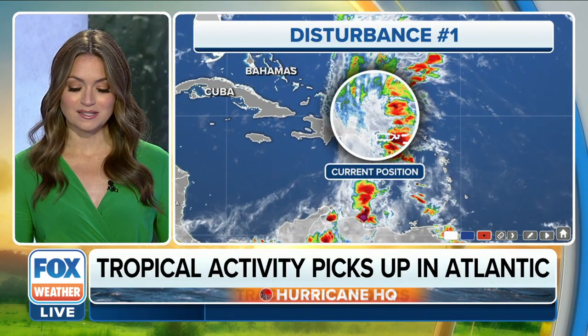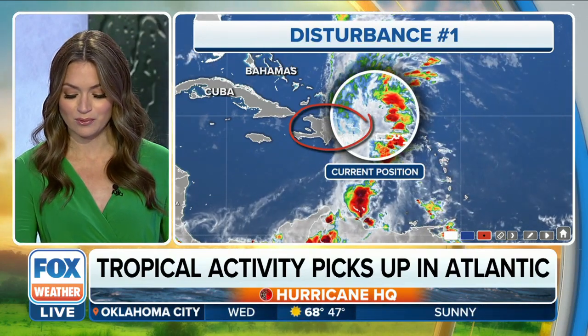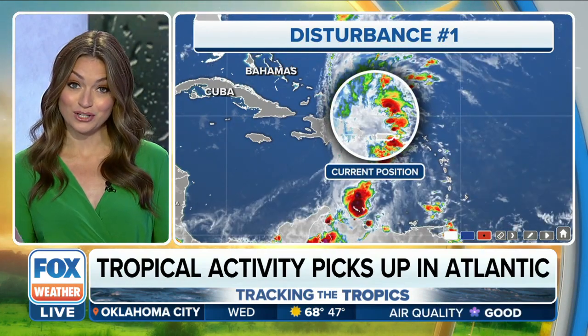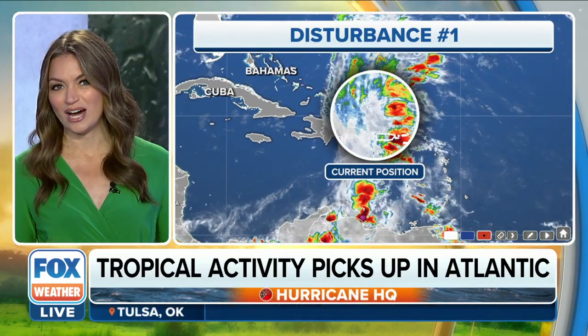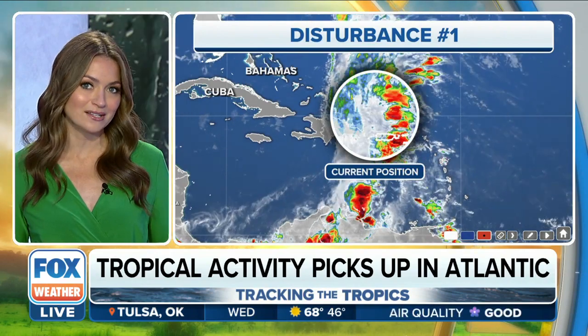As we look at this tropical disturbance that's sitting generally around Hispaniola — that's the island of the Dominican Republic and also Haiti — we do see all those thunderstorms that are developing across the area. What's happened is this is actually the cold front that brought us that big cool down about a week ago across the U.S. It's moved into southern portions of the Atlantic, kind of stalled out, and that's allowing for a little bit of energy to maybe focus around this area. It's a pretty classic setup where we can see some development.